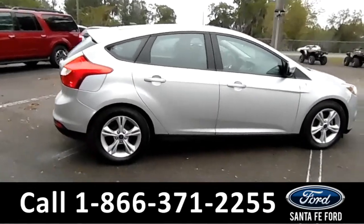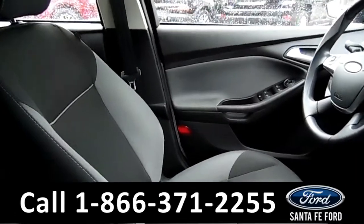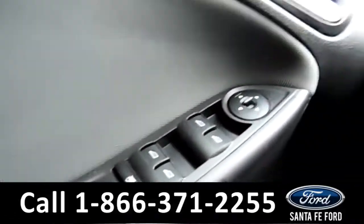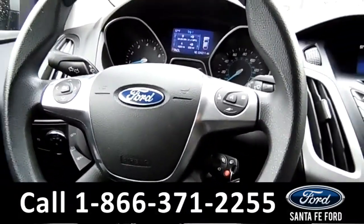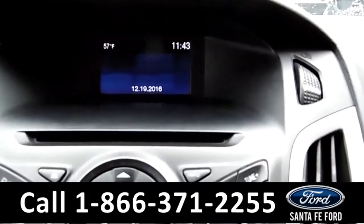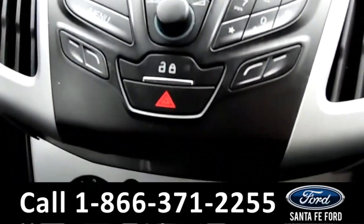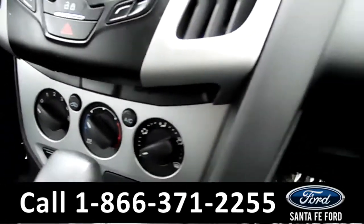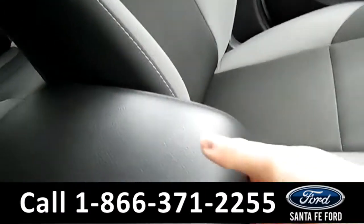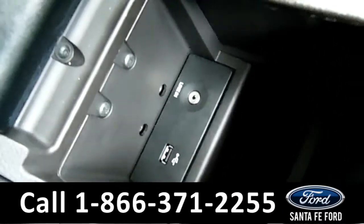Now let's take a closer look at the inside. The interior is a gray cloth. Over here we have our power windows and mirrors. Our steering wheel does have Bluetooth capability. The media center has the AM-FM radio along with more Bluetooth accessories and the power locks. The vehicle is also equipped with Microsoft Sync and a USB and auxiliary port for more media options.